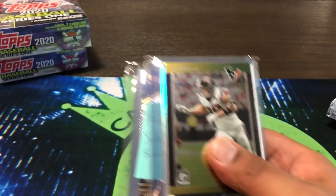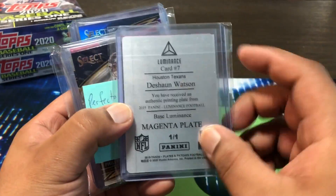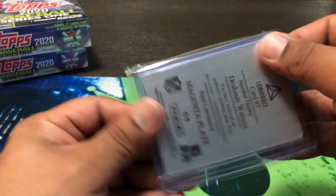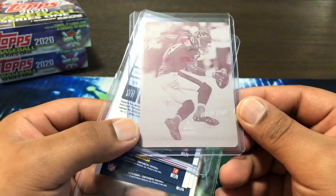This was the Texans in a mixer — the Texans don't have much as far as rookies this year. But we did get a Deshaun Watson printing plate. No major hit, but Plates and Patches was in the mixer and we did get us a Watson. So that's a pretty cool card — Luminance, and that is the magenta.